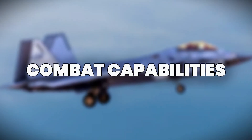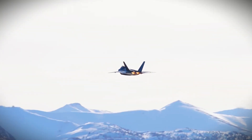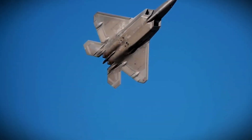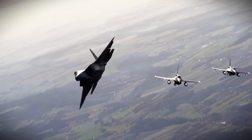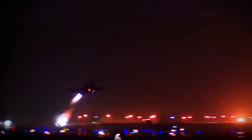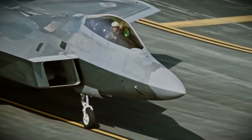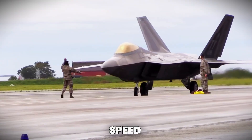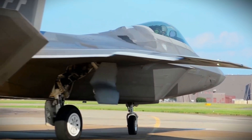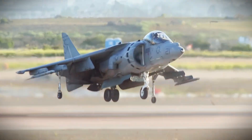While the F-22 is primarily designed for air-to-air combat, it is also highly capable in air-to-ground missions. The F-22 can carry a variety of precision-guided munitions, and its stealth design allows it to strike ground targets without being detected, delivering powerful blows while minimizing the risk of retaliation. In combat, the F-22's combination of stealth, speed, and advanced avionics allows it to quickly assess the threat landscape, making it a multipurpose asset that can adapt to various mission requirements.